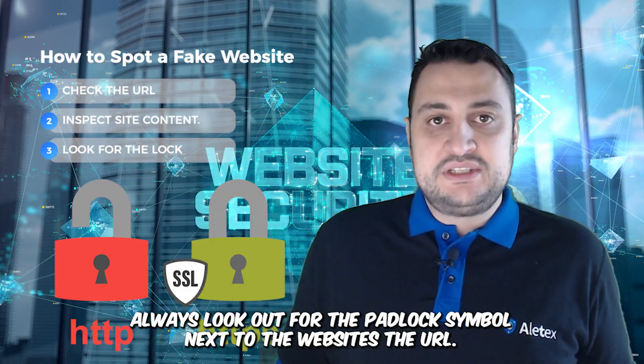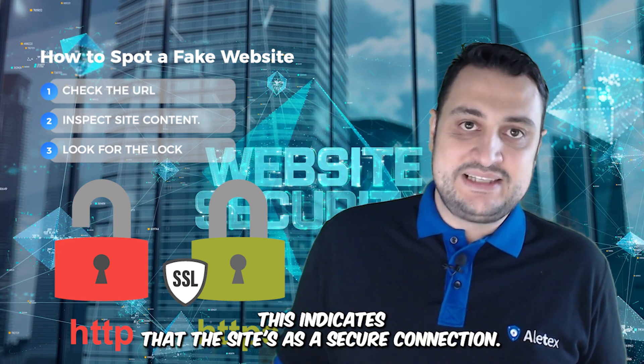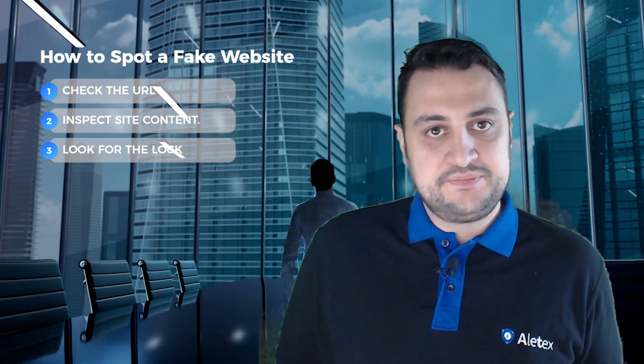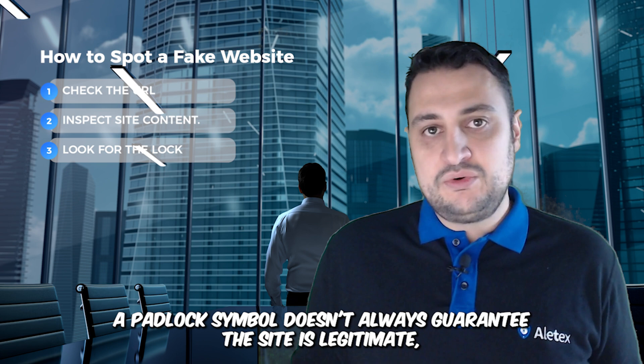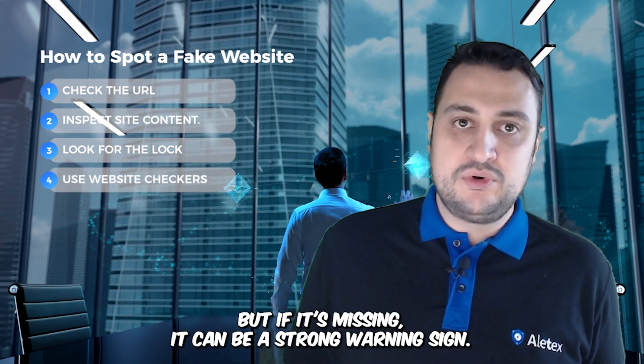Always look out for the padlock symbol next to the website's URL. This indicates that the site has a secure connection. A padlock symbol doesn't always guarantee the site is legitimate, but if it's missing, it can be a strong warning sign.